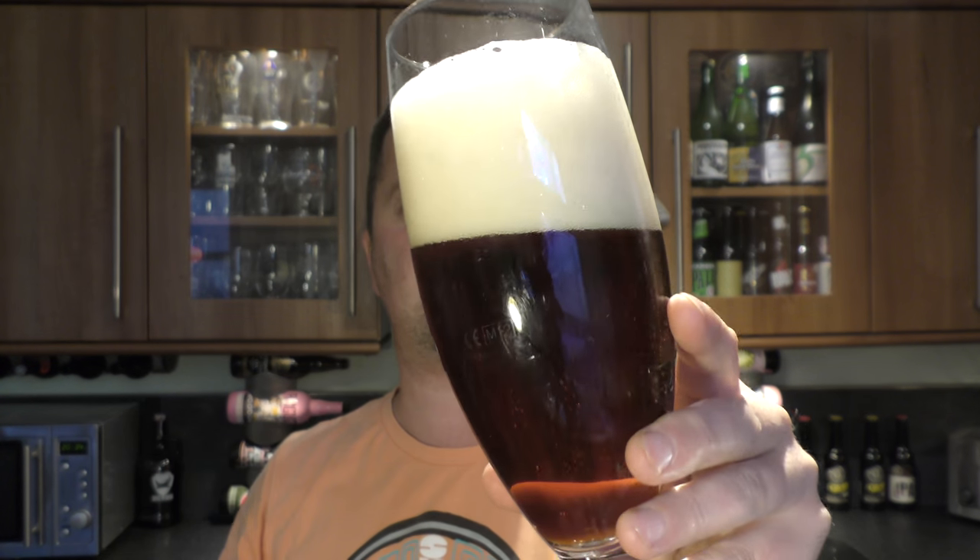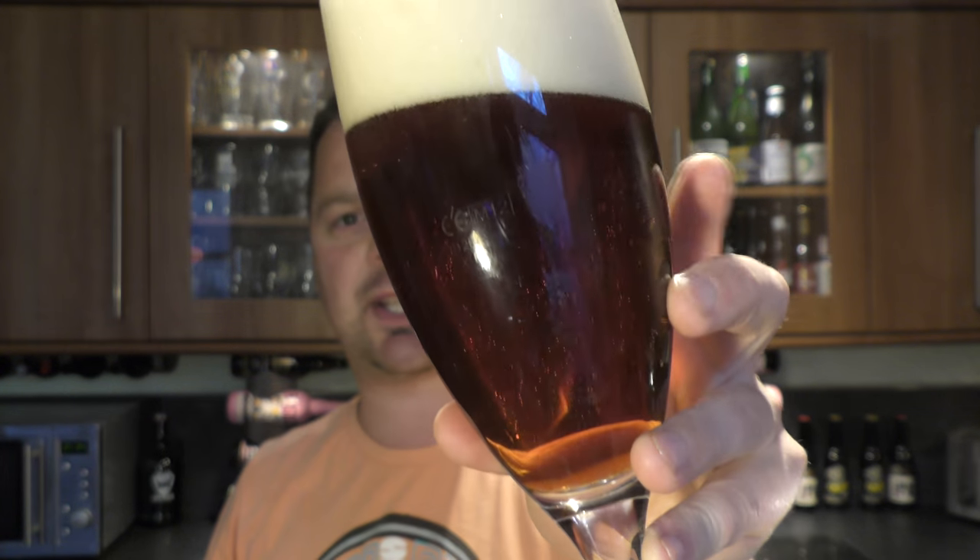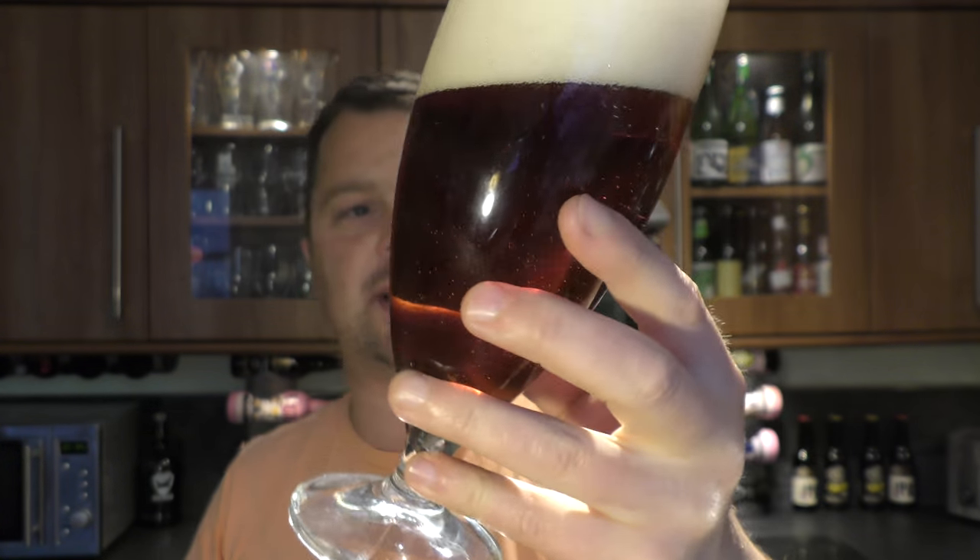Four-finger, slightly off-white head on the beer. Nice level of carbonation. It's a chestnut-coloured ale.